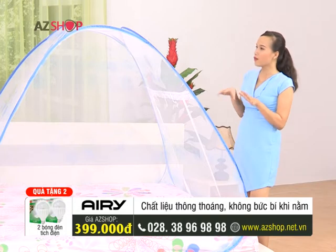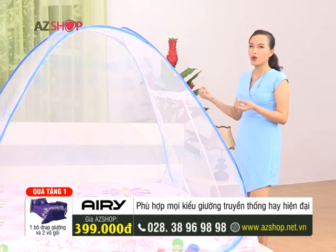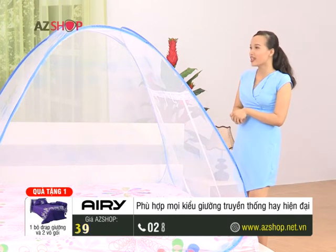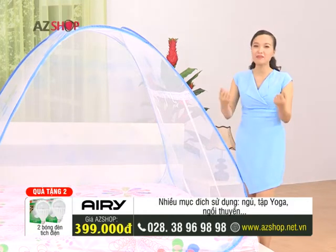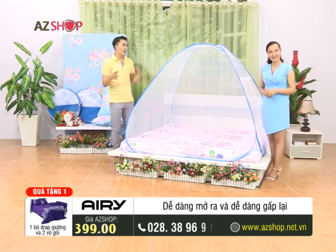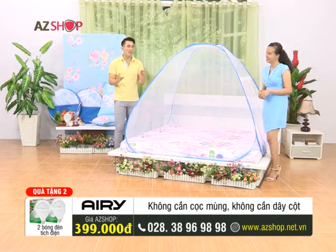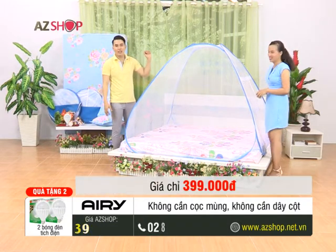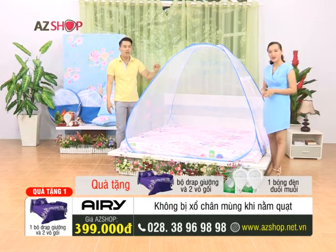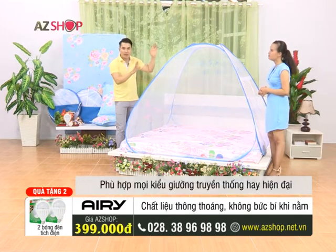But the issue of whether the net is easy to set up is not so simple. Because caring about how to set up the net, and how to maintain or wash it, is important. Thanh Tú can share some tips with our sisters so they feel more comfortable when purchasing this product. Now, a man with a lot of experience in caring for family health will guide our sisters.